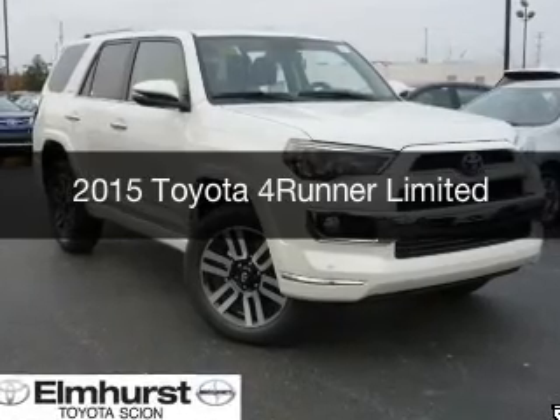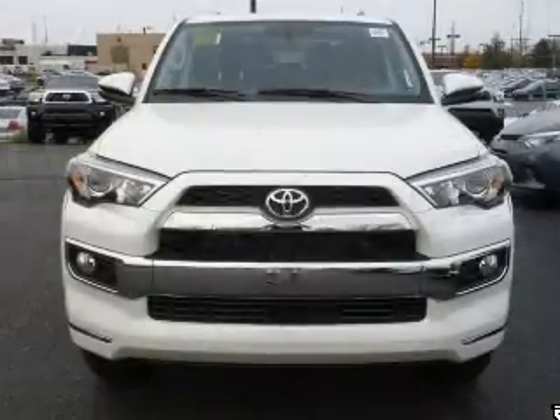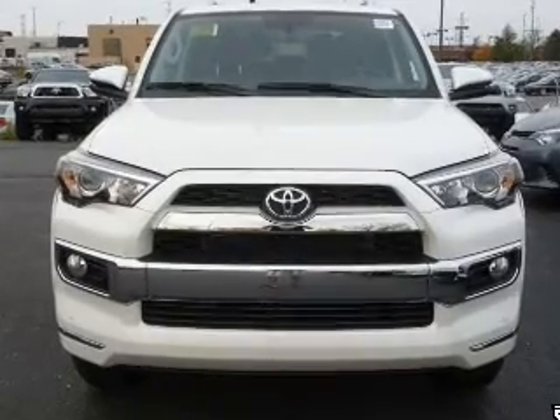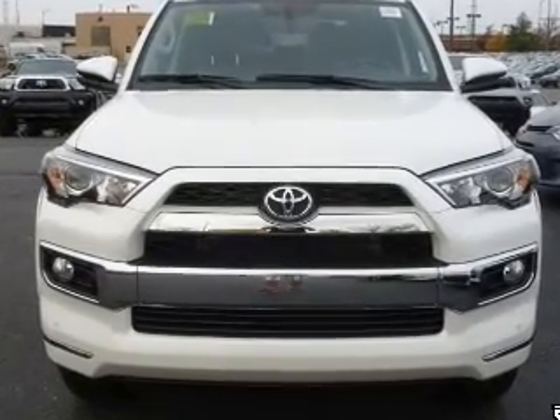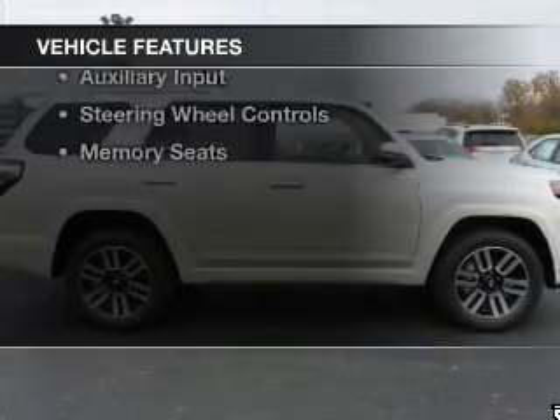This is a new 2015 Toyota 4Runner. It's powered by 4-wheel drive, a 4-liter, 6-cylinder engine, and a 5-speed automatic transmission. The features include a sunroof,